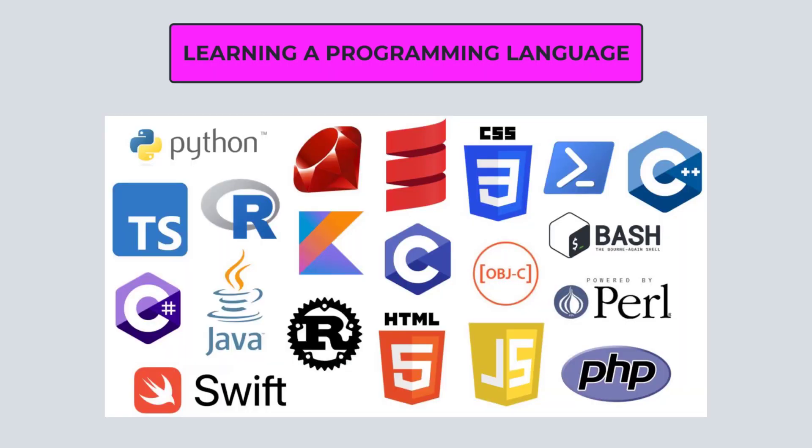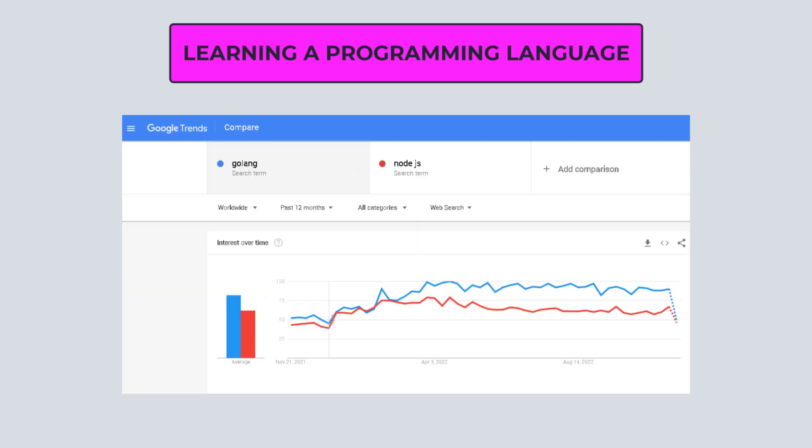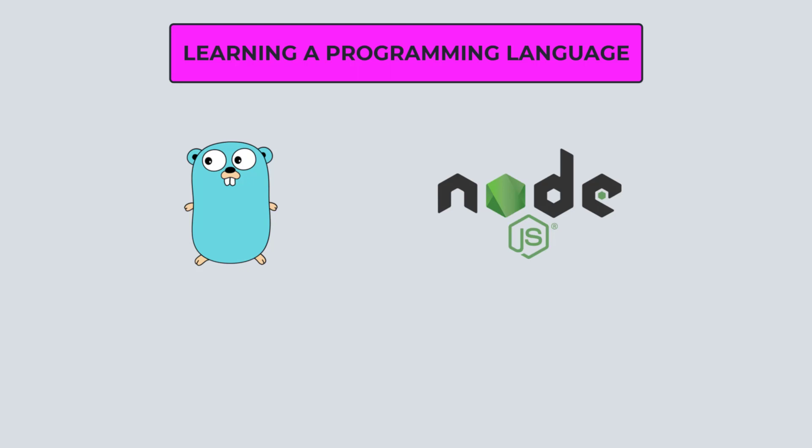These days, there are over hundreds of different programming languages that can be used as the backend of applications. According to the market and job demand, there are two main programming languages at the top of the list: Golang and Node.js. Both of these languages are in demand and both work very well as a backend programming language.